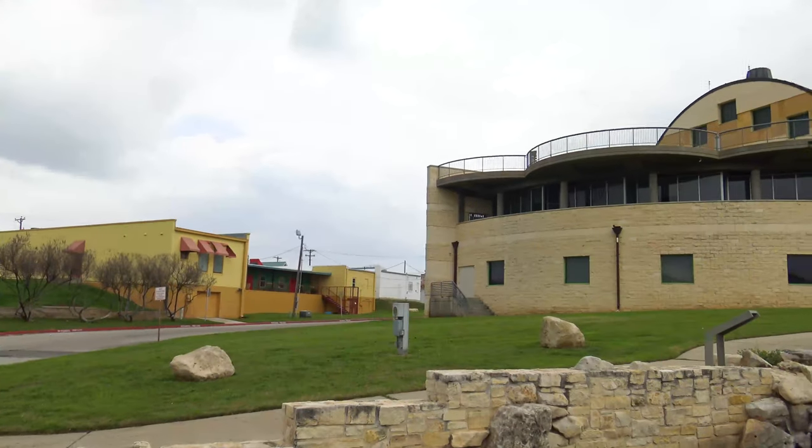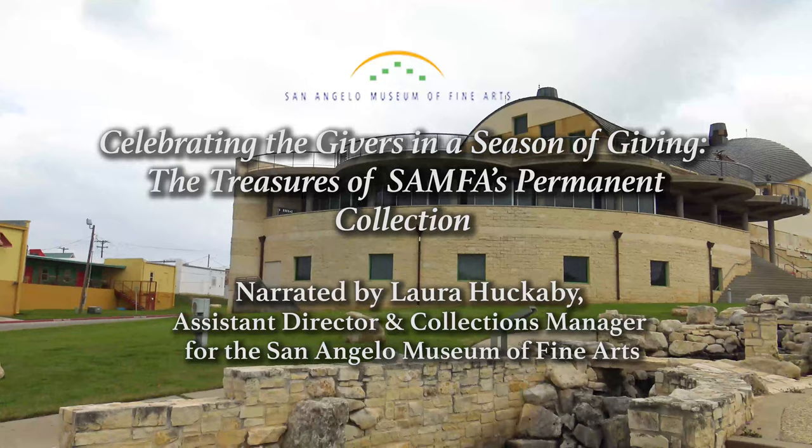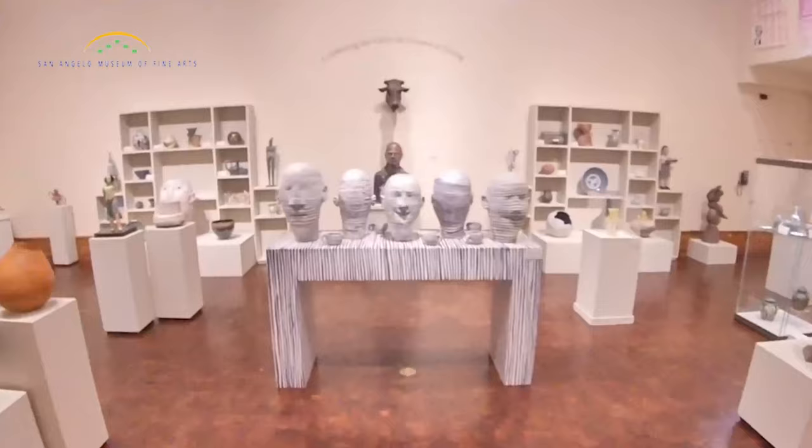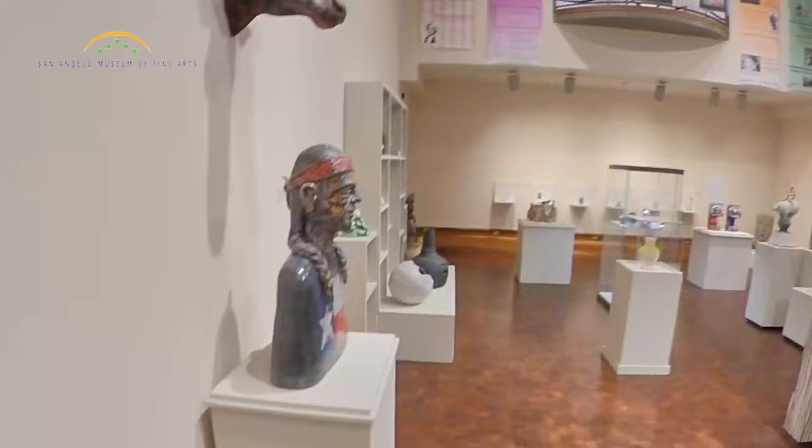Welcome to Celebrating the Givers in a Season of Giving: the Treasures of SAMFA's Permanent Collection. I'm Laura Huckabee, the Assistant Director and Collections Manager here at the San Angelo Museum of Fine Arts. We'll be looking at works from each area of the collection today, starting with the ceramics and American glass in our second floor gallery.